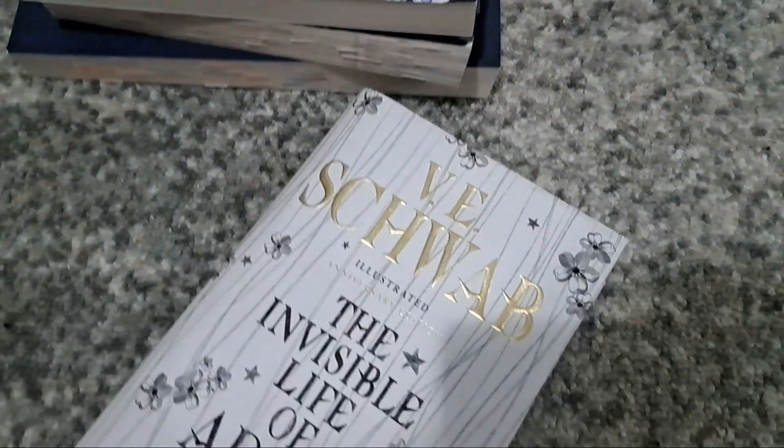Let's do a book haul! I've shown these books in previous videos or I might have already read them, but these are all recent books that I haven't fully properly addressed before. There are four books, so let's just get started.